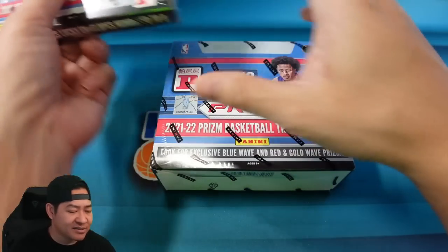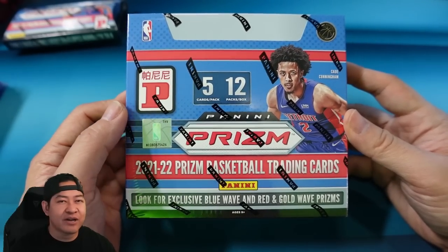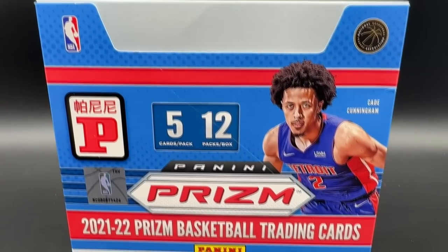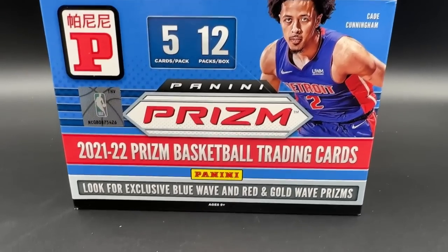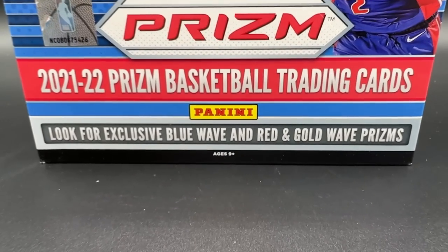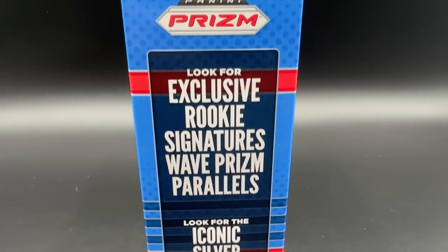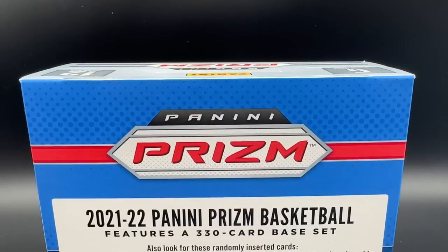Let's start off with the T-Mall box. This T-Mall box is coming in at just over $200 — I think around between $200 and $250. This is 2021-22 Prism T-Mall. It's going to come with five cards per pack and 12 packs per box, so you're going to get a total of 60 cards. You're going to look for the exclusive Blue Wave and Red and Gold Wave Prisms. Look for exclusive Rookie Signatures Wave Prism Parallels, and look for the iconic Silver Prisms.